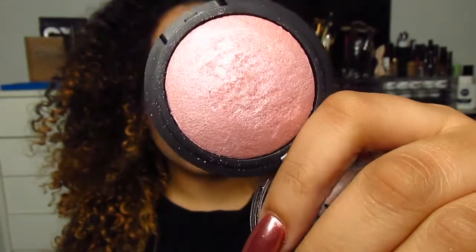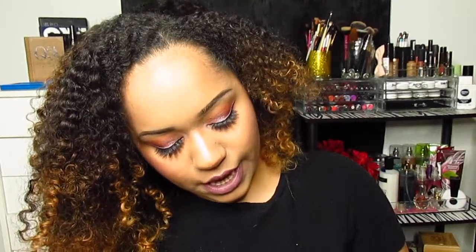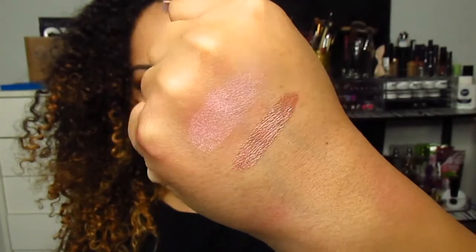I also got two things from e.l.f. The first is the baked highlighter in pink diamonds — I have it on right now as a highlight on my brow bone and inner corner. When you use these, wipe off the top first. The second is the e.l.f. molten eye liquid eyeshadow in rose gold — I have it on my lid right now. It's gorgeous, blends out so nicely, and I see no creasing. e.l.f., please make more shades of this formula!